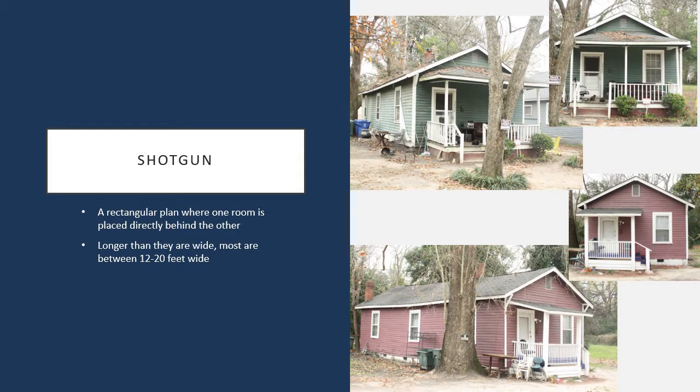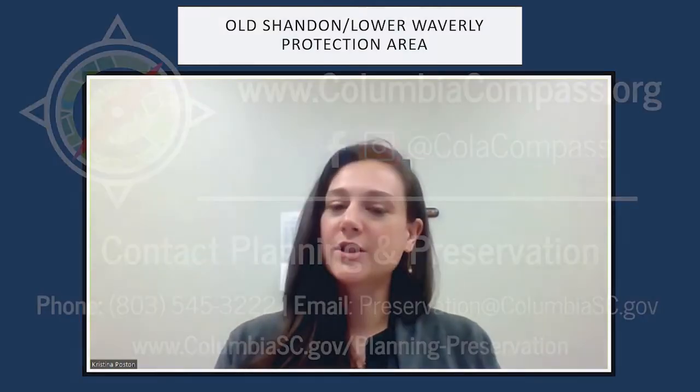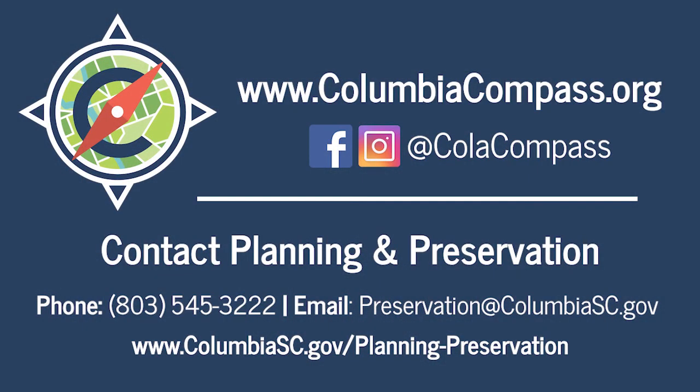Shotgun homes are typically very small — no more than 12 to 20 feet wide, though they can vary in length depending on how many rooms deep they are. That is the last common style you'll see within the Old Shand and Lower Waverly Protection Area. I hope you found this informative, and if you have any questions about the Old Shand and Lower Waverly Protection Area or any of our districts, please feel free to reach out at preservation@columbiasc.gov.